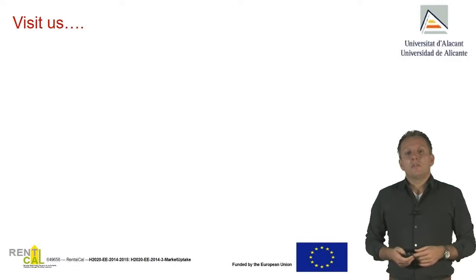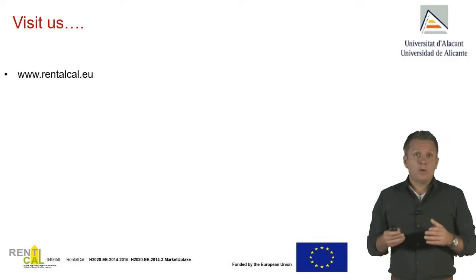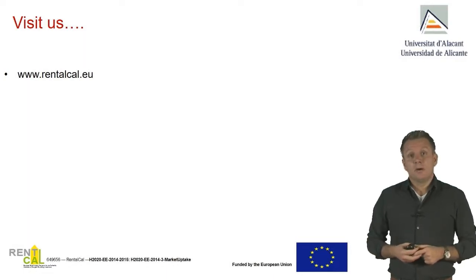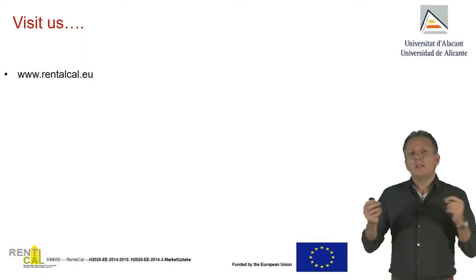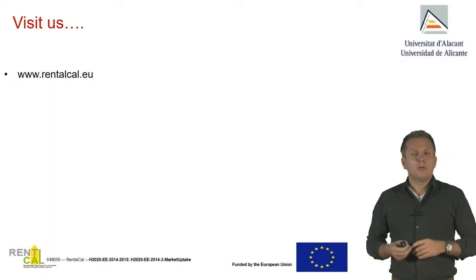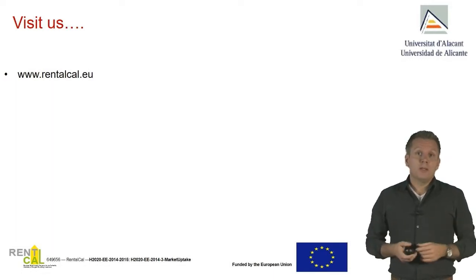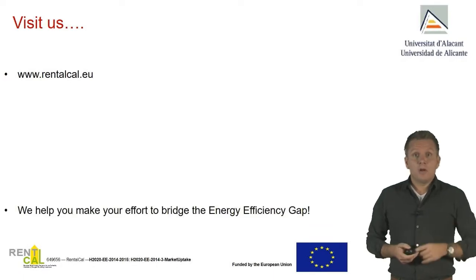If you want to know more about this type of research, please visit the project we have been working on together with eight different markets in Europe, called RentalCall.eu. In RentalCall we have been looking at getting information on rental premiums and vacancies — the benefits but also the costs — and making a tool available for every European considering making this step. Please visit our website, use our tool — it is free and available. We hope to help you bridge the energy efficiency gap. Thank you.